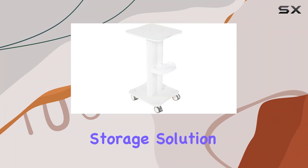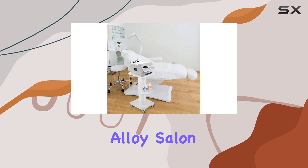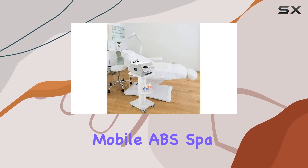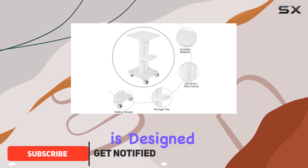Are you in search of the perfect storage solution for your salon or spa? Look no further than the aluminum alloy salon storage stand mobile ABS spa cart by Joyous. This sleek and sturdy trolley is designed to meet all your storage needs while adding a touch of elegance to your space.